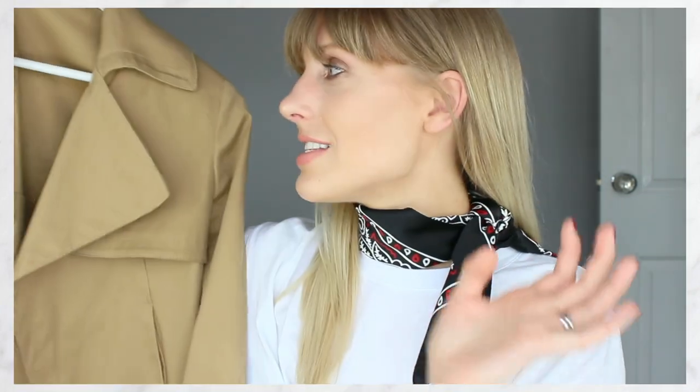Moving on to the trench jacket and how I styled this — I just think this is so versatile. Throw it over a summer dress, throw it on with your favourite monochrome outfit, throw it on with your favourite pair of denim. It pretty much goes with anything, so I'll be getting a lot of wear out of this one. It's a bit more versatile for going out in and carrying around, being a shorter jacket, and it's a great cover-up for a spring summer holiday.